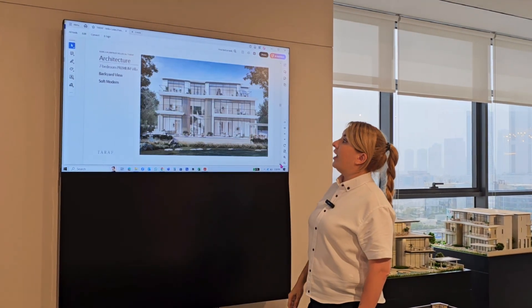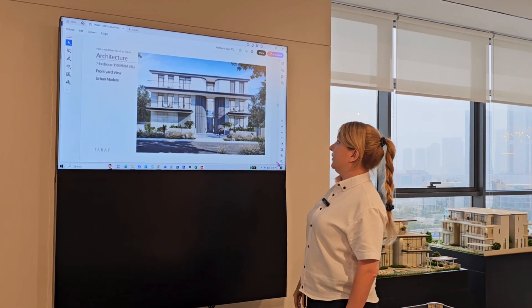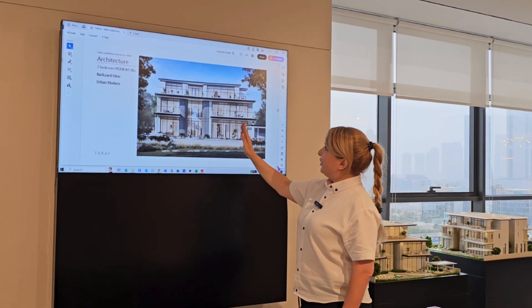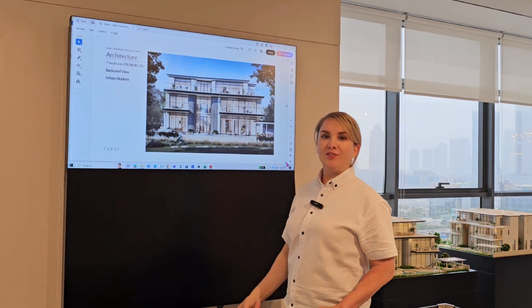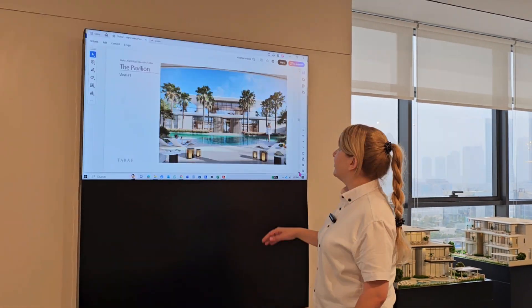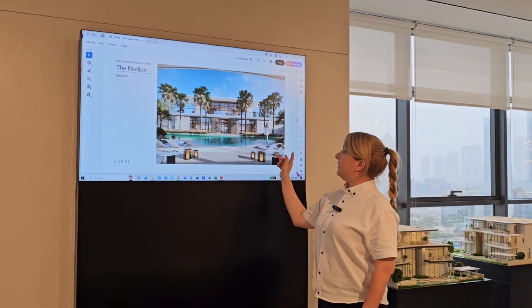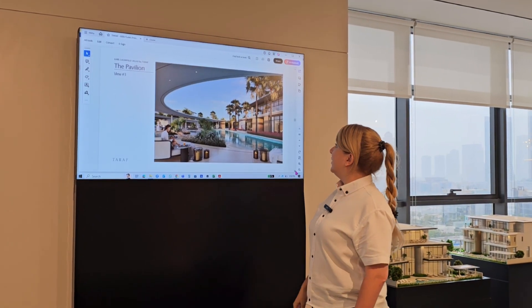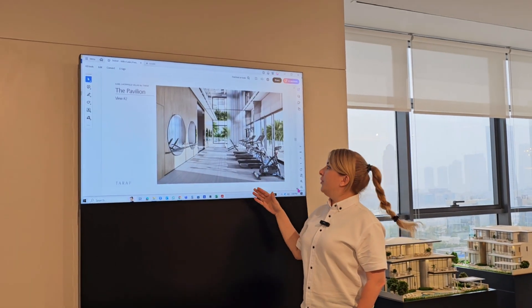For the seven-bedroom premium villa we can offer two designs: we have 'Soft Modern' — this is how it will look — and then we have 'Urban Modern.' They are pretty much similar but slightly different; it's a personal choice which design you prefer. Then we have the pavilion clubhouse with the lagoon, which is going to be one of the most Instagrammable spots.